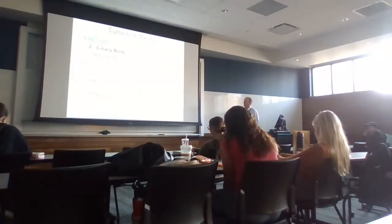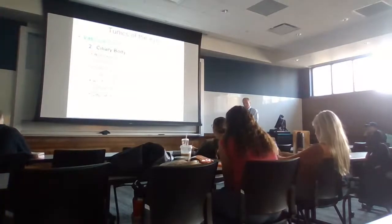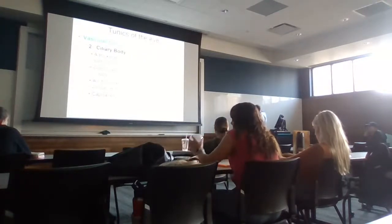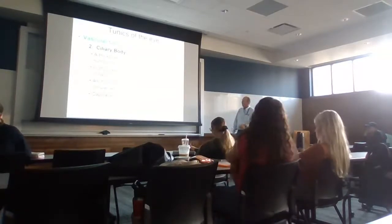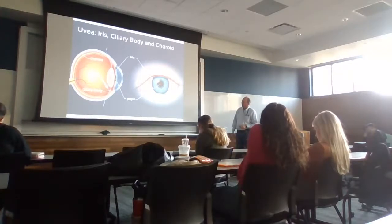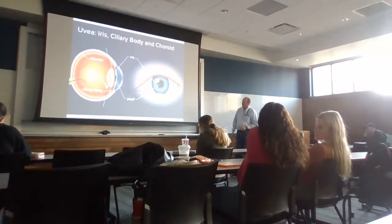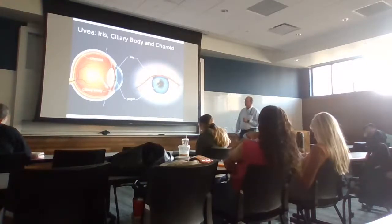The ciliary body surrounds the lens, attaches to it, and plays a role in making it more compact or more elongated, thereby changing the diameter of the lens for focusing. The ciliary or suspensory ligaments — called ciliary zonules — hold the lens in place. The capillaries of the ciliary processes also secrete the aqueous humor. By pulling or pushing on these attachments, you can change the diameter across the lens on a very regular basis.